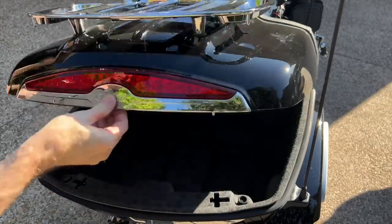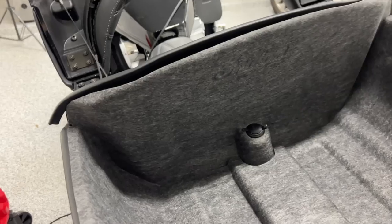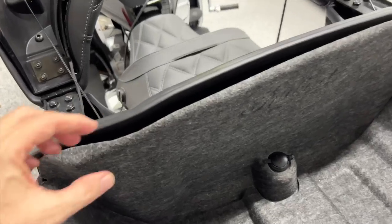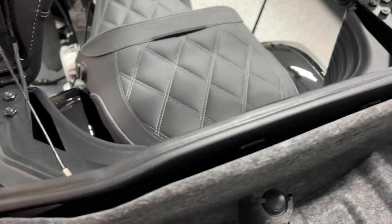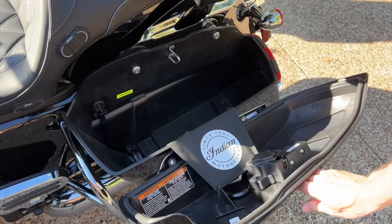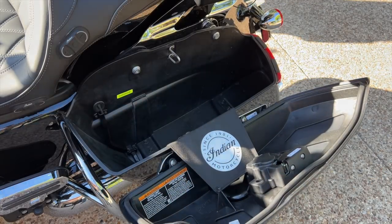Build quality is sort of a mixed bag. The bike feels very solid when you're riding it — I didn't notice any rattles or loose parts. The trunk and saddlebags feel very sturdy and well-constructed, as does the front fairing. There is a nice felt-like liner in the trunk, but mine was loose at the rear and I couldn't see any way to reattach it — I also saw another YouTube video showing a Pursuit with the exact same issue. I was surprised that there were no liners in the saddlebags, but perhaps this is to maximize storage space.